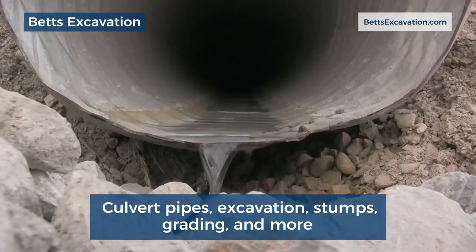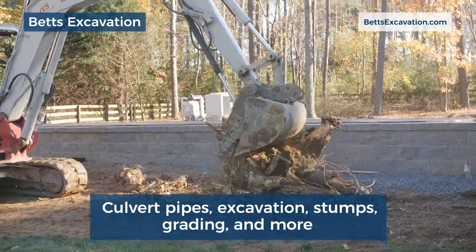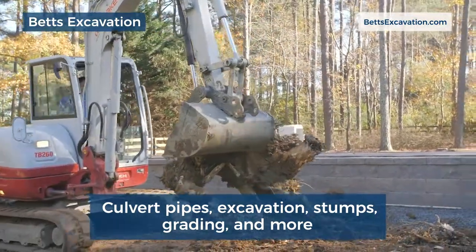We do projects such as culvert pipes for driveways ranging from 12 inch to 48 inch. We just finished a job with a 48 inch culvert pipe. We also handle excavations, stumps, grading, and tree work.